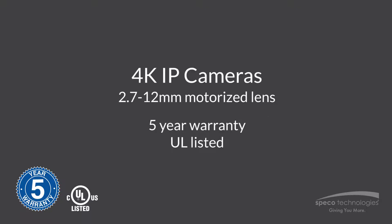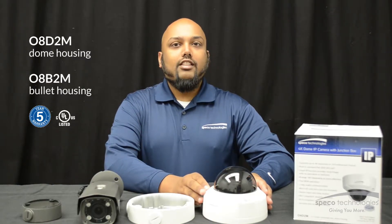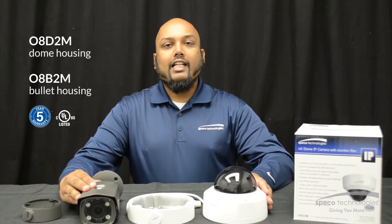Hi, my name is Darren Mojaveur with Spico Technologies and today I want to talk to you about our 4K IP cameras. This is the 08D2M and this is our 08B2M.